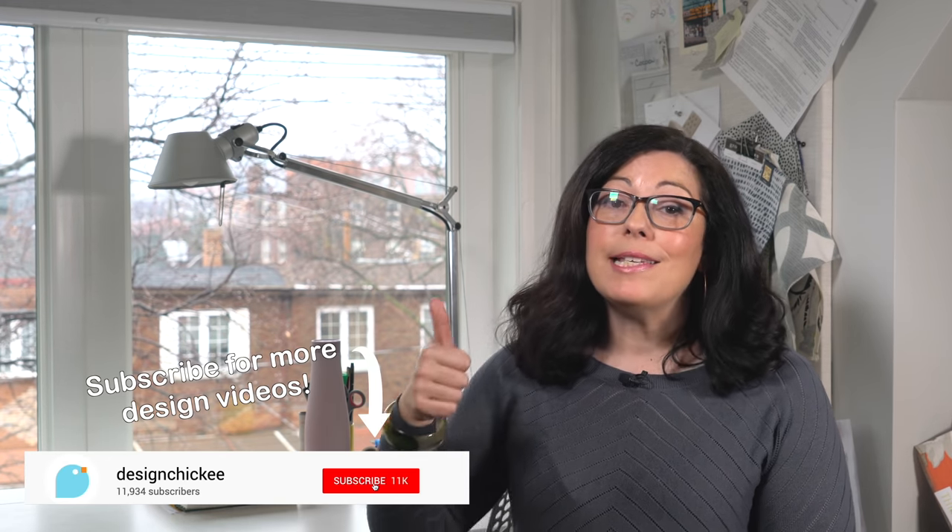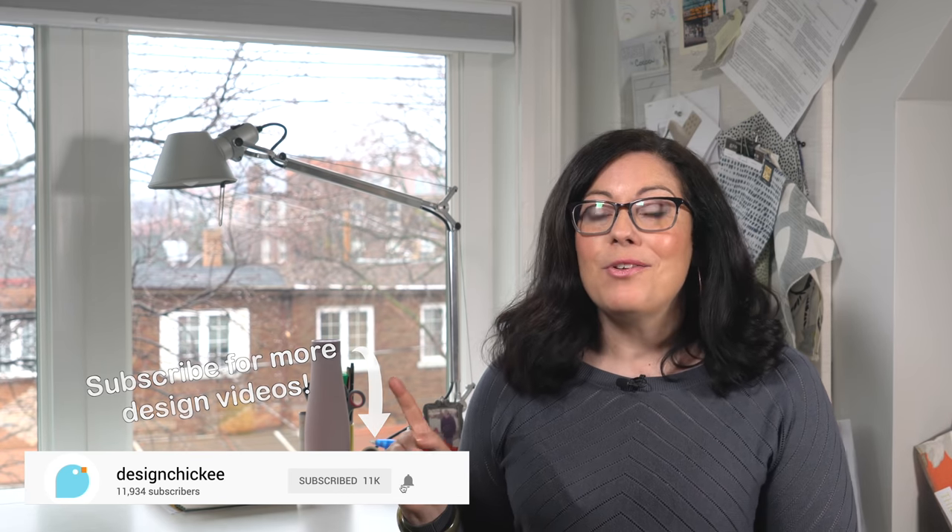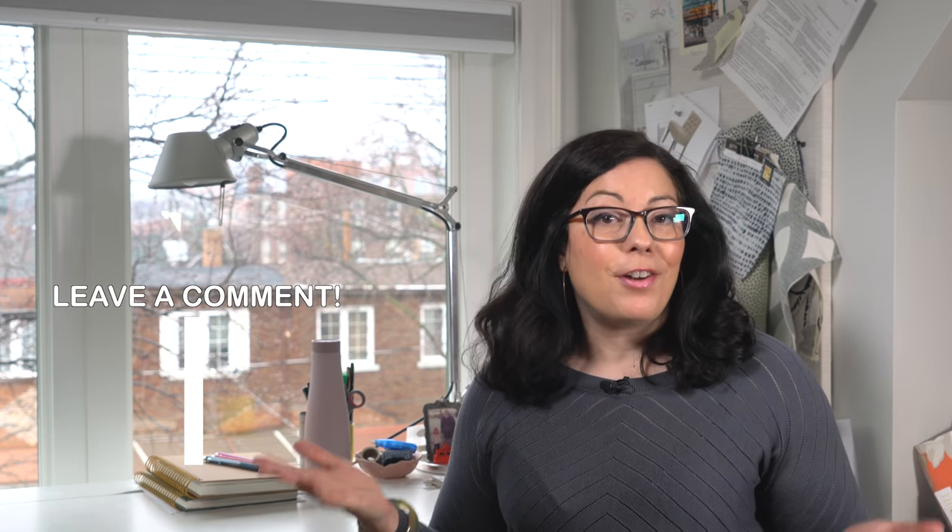Thanks for watching my latest design lesson video. If you liked the video, please hit the like button, share it with your friends, and don't forget to subscribe. Hit that notification bell so you don't miss the next episode. You can follow me on Twitter and Instagram, and if you need individualized help from me, find me on Patreon. If you have any design questions, let me know in the comments below — it could be the topic of our next video. Thanks for watching, and I'll see you next time.